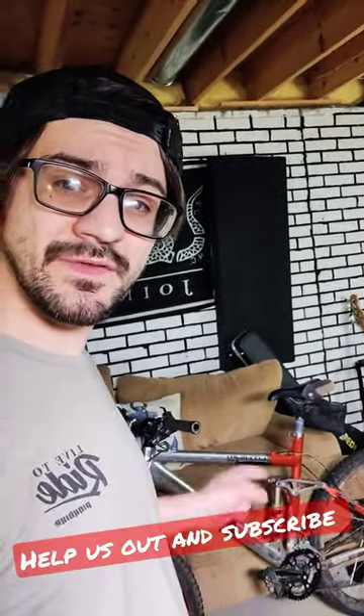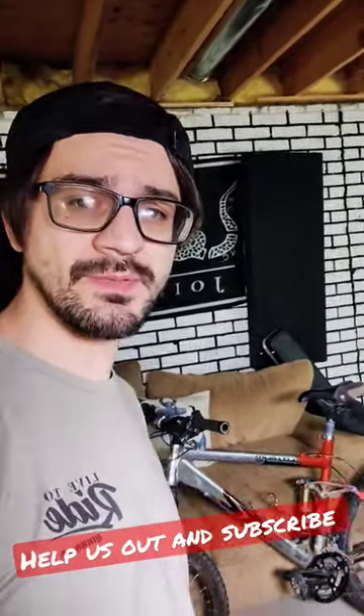One of the number one questions I get asked is: what should I get for my first mountain bike? There's a million ways to answer that question, but today I'm going to show you this $50 bike that I just got off Facebook Marketplace.